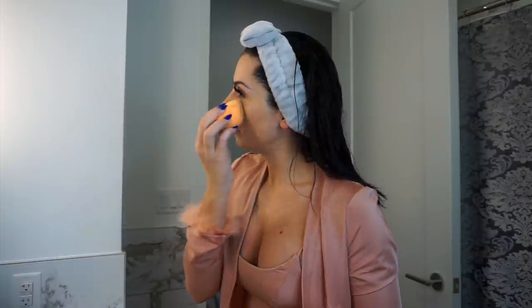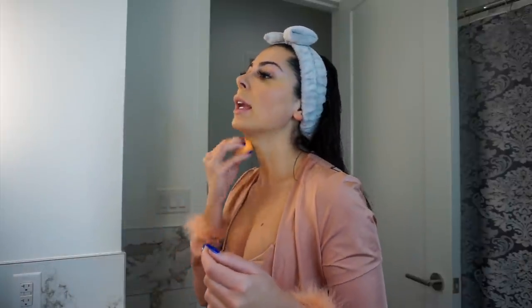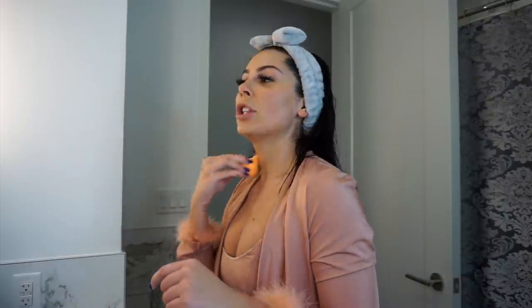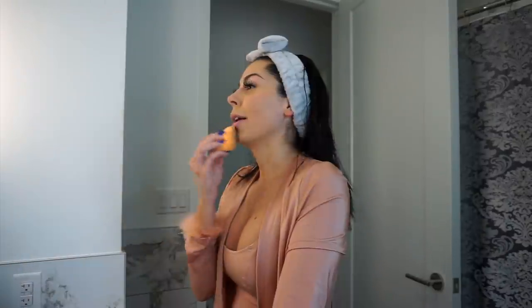I'm applying the foundation mix with a Real Techniques sponge, which I actually like better than the Beauty Blender. If you hear anything growling in the background, it's my dog, not my stomach. Last night I was watching The American Meme on Netflix, and Paris Hilton was talking about how much she loves her fans and how she feels like she's watched them grow up. I honestly hate the word 'fans' — it makes me cringe — but the people who have supported me since day one, I see you guys commenting all the time. Your love does not go unnoticed.